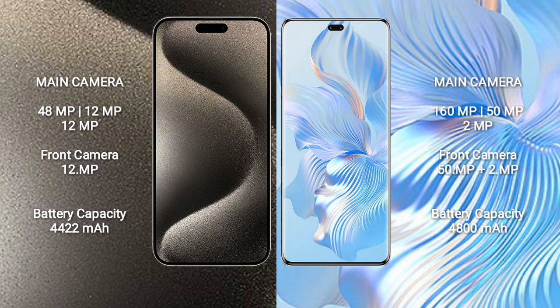The iPhone 15 Pro Max has a 4422mAh battery with 33W fast charging support. The Honor 80 Pro has a 4800mAh battery with 66W fast charging support.